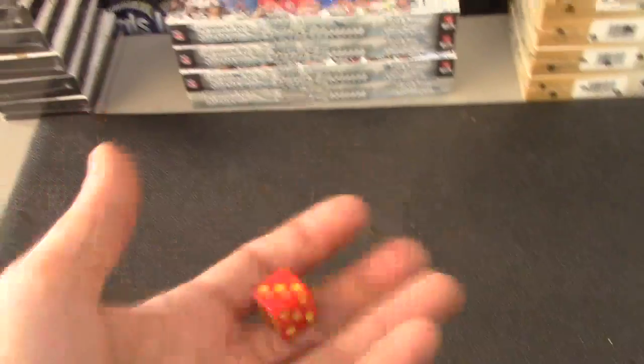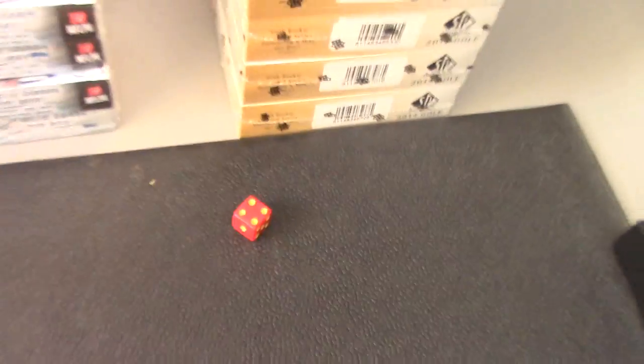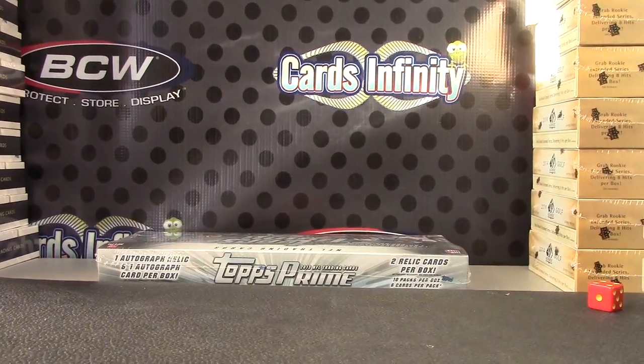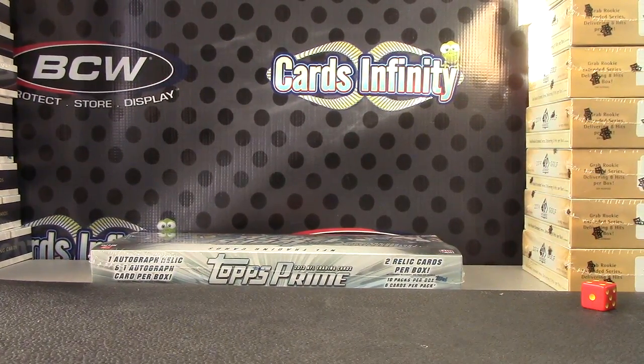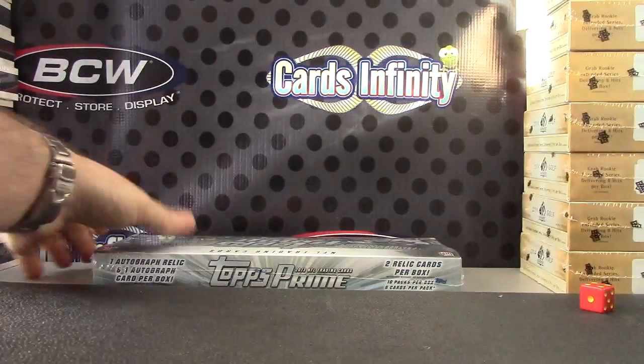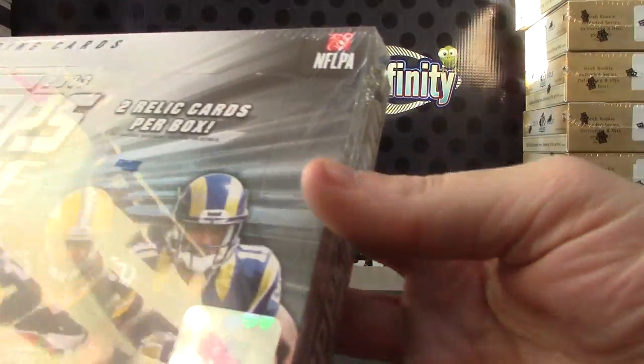All right Lou, you're next man — Prime 2013, bottom one, number four. Bottom one turns out to be box number 55.